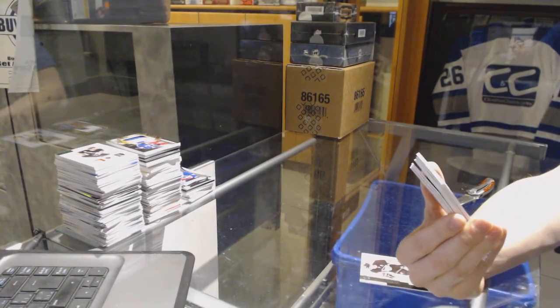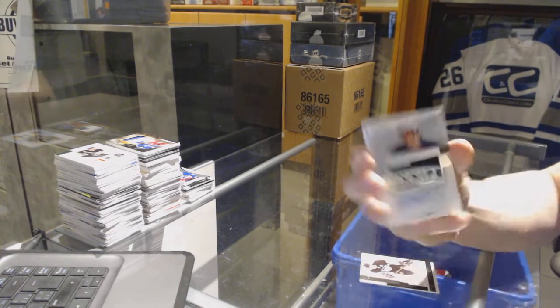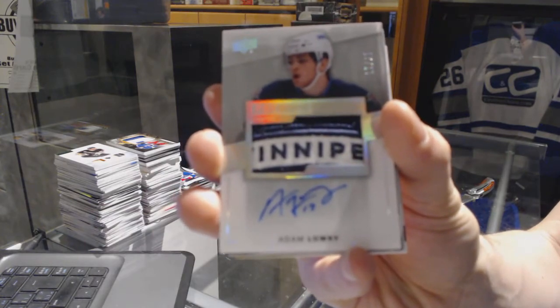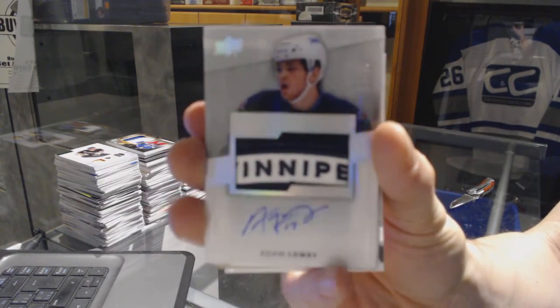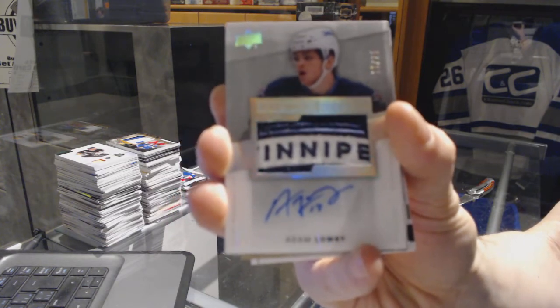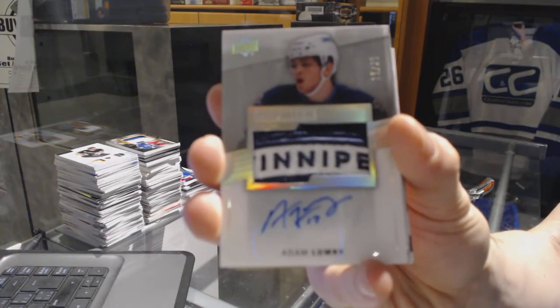We've got a rookie patch auto silver spectrum, numbered 15 of 25, for the Winnipeg Jets — Adam Lowry.